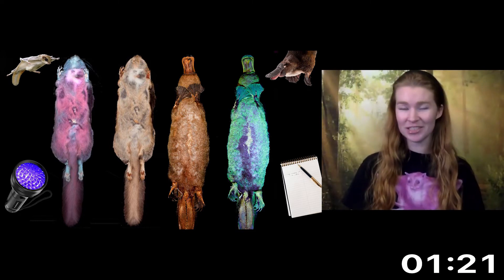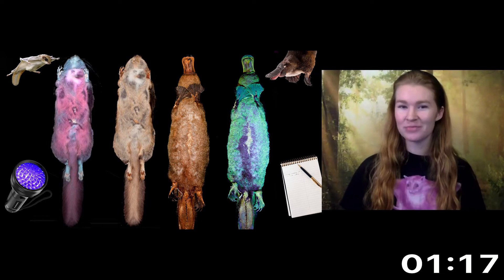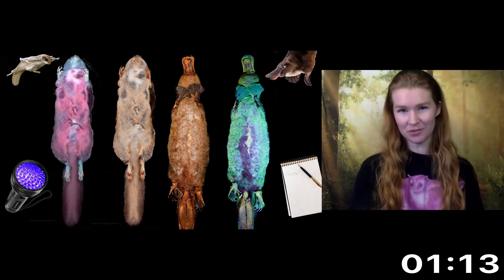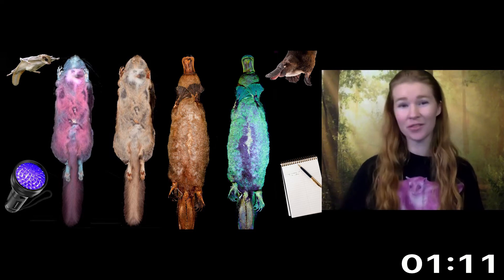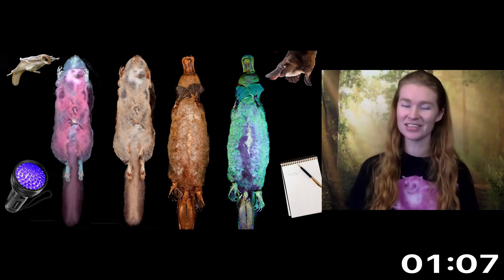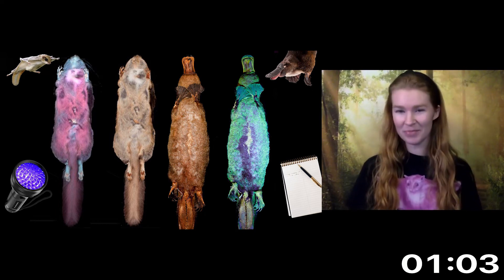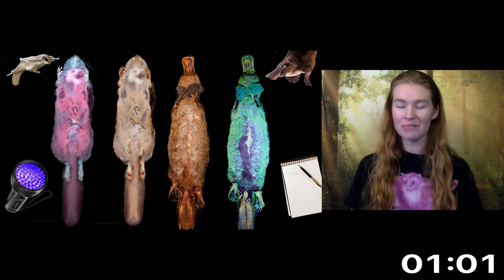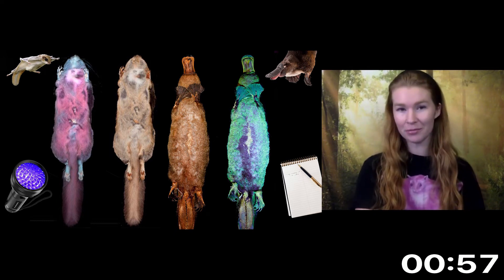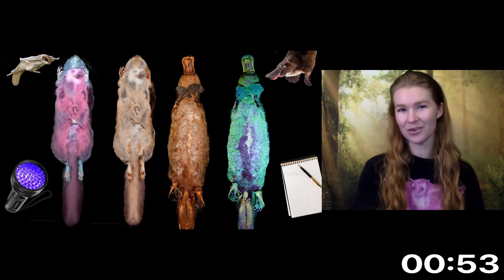But the million dollar question — why are they glowing? Well, we don't know, but we can speculate. Once we saw the museum specimens fluoresce, we could conclude that this was not the result of a handful of backyard squirrels being covered in fluorescent spray paint. We speculate that these animals are using this trait for some purpose. For the squirrels, we hypothesized that it could be used to navigate their low light or snow covered environments, or that it may be used to communicate with members of their own species or another species.